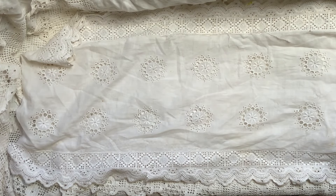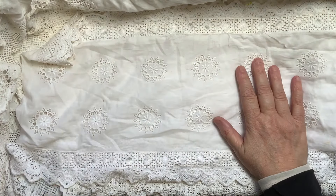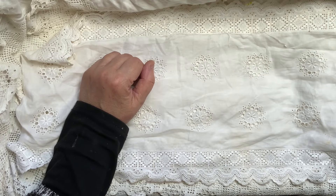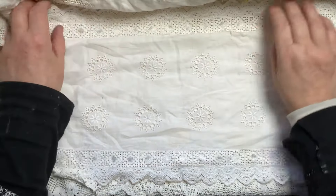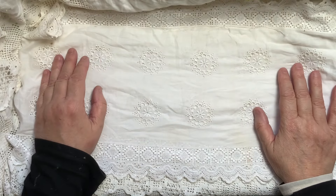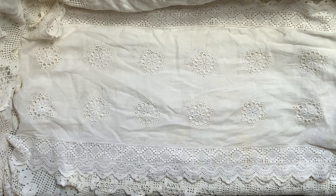Hello everybody, I've got a little haul video today, only because I went to a little craft place that's not very far away from us, and it's called Craft Barn. She used to have a shop, and she runs workshops and different things like that, and they have a sale once a month on different things.